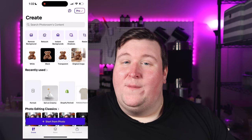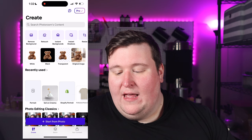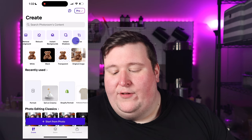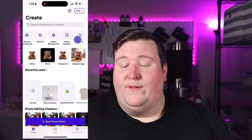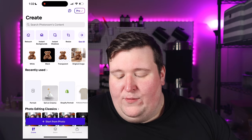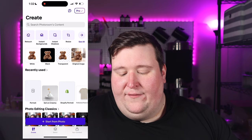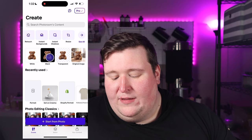First things first, we're just going to open up the app. At the top you'll see a bunch of different things you can do: remove the background, retouch if you want to take a picture of yourself, instant backgrounds, instant shadows, and resize your photo. If you want to do a simple quick edit — just taking the background out and making it into a mock-up with white, black, or transparent options — that's basically how you do that.